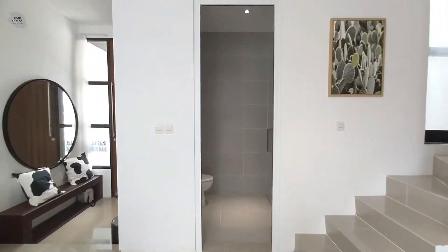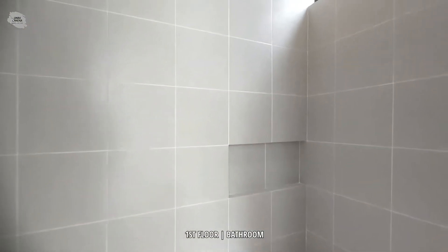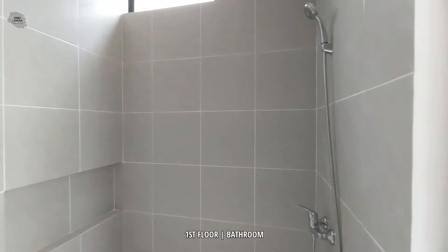Di lantai satu ini juga terdapat satu kamar mandi, teman-teman, yang sudah lengkap dengan closet duduk, wastafel, serta shower.